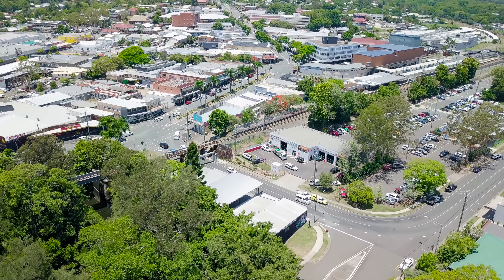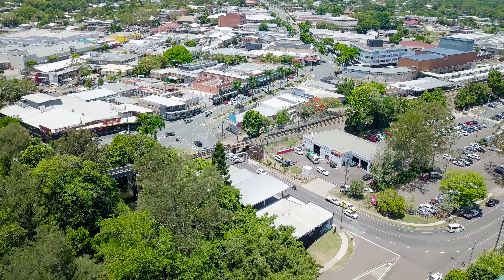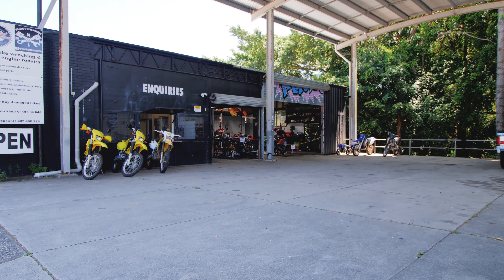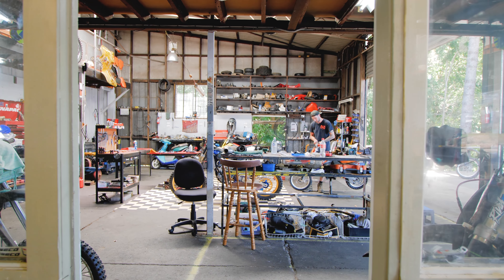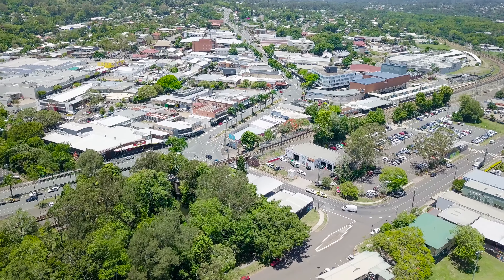Hi, I'm Brent Dixon from Magrara Estate Agents and I have the opportunity of listing this commercial property at 4-6 Price Street in Nambour. This fantastic opportunity was set up for investors or superannuants that would like a revenue stream. There is a tenant in place that has just entered into a 3x3 lease. This lovely property is set on 817 square meters and under roof is 537 square meters. Let's go through and have a look.